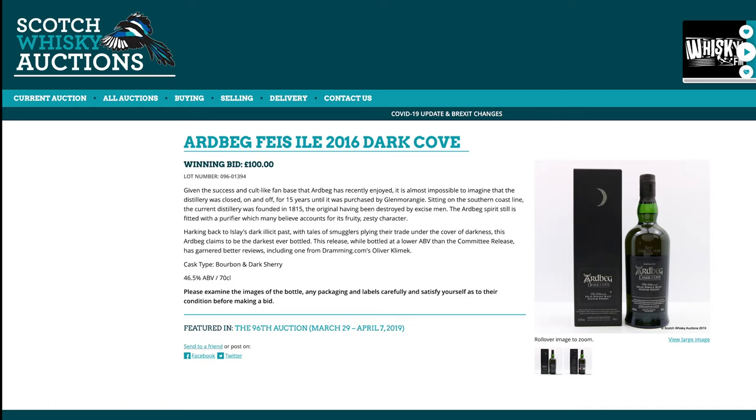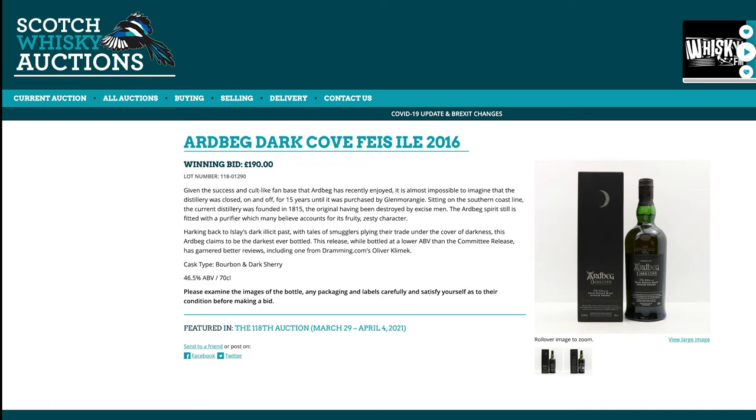Ardbeg Dark Cove — not the committee release, this is just the 46.5% version. Two years ago, you could buy this for £100. And today? Whoa! £190 is definitely significantly more, isn't it?